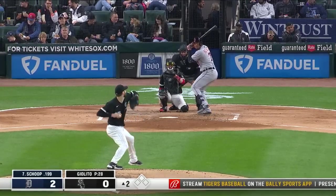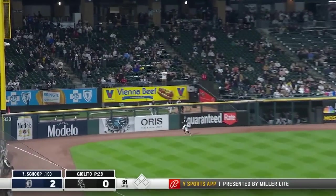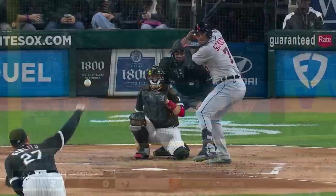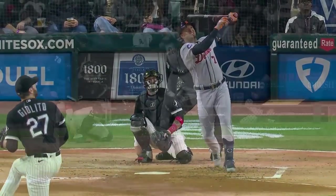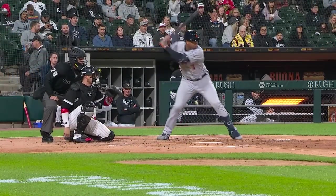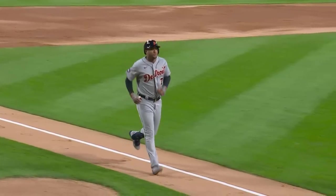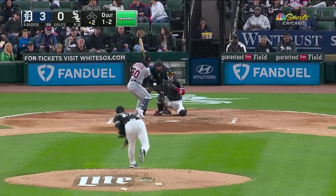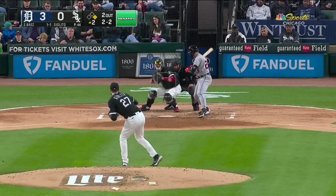Jonathan Scoop leads off the second. Fly ball deep left field — powered out there, sky high and gone! Jonathan Scoop on the first pitch he sees on this Friday night delivers home run number 11, and it's a 3-0 Tigers lead. Sometimes you don't have to wait around for that cookie pitch. Giolito strikes out three in the inning but gives up the home run to Jonathan Scoop.